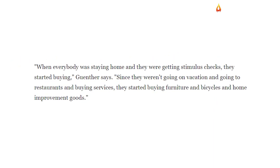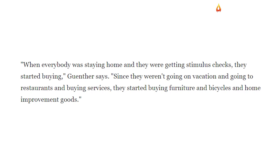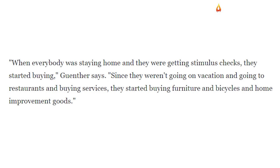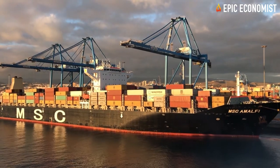When everybody was staying home and they were getting stimulus checks, they started buying. Since they weren't going on vacation and going to restaurants and buying services, they started buying furniture and bicycles and home improvement goods, he said. As they tried to make up for lost sales, some of them increased their orders by up to four times.